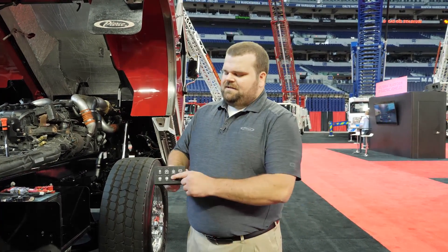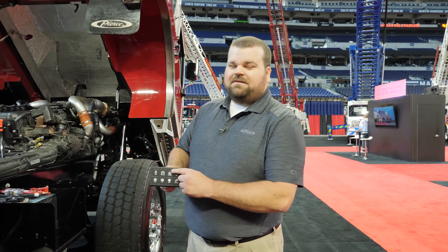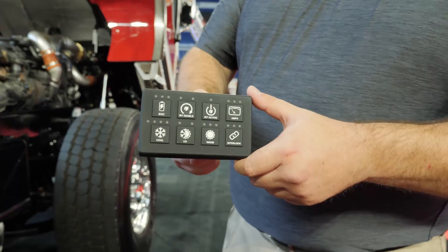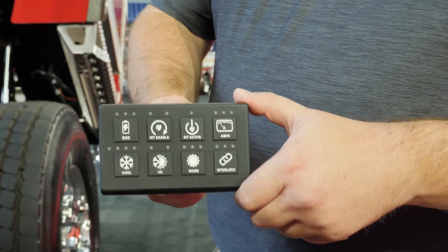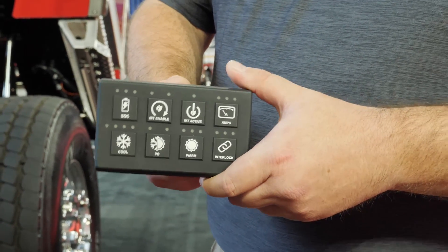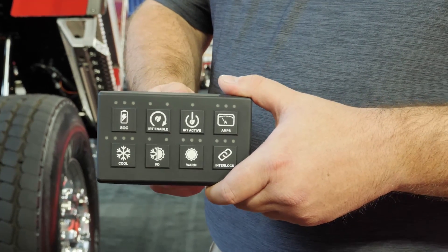First off is the controls. The aftermarket IRT system will come with an external CAN keypad which is used to control the system. This keypad can be installed on any blank switch panel within the cab, and it is IP67 rated so it could be moved elsewhere if needed.